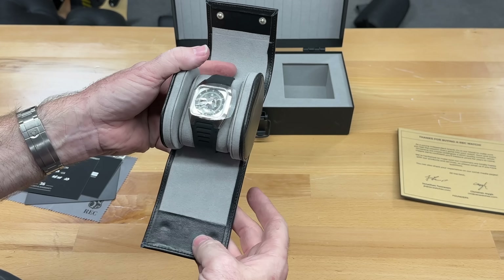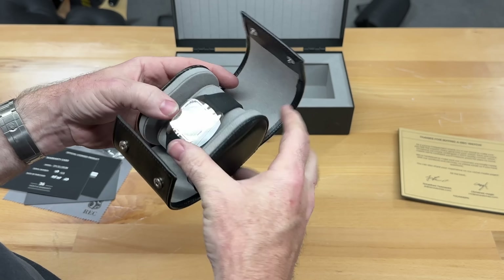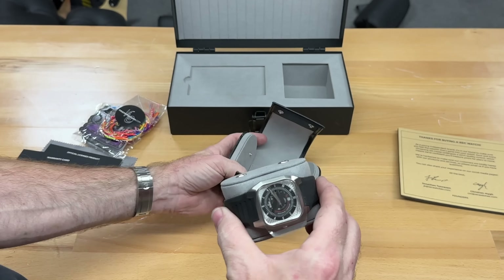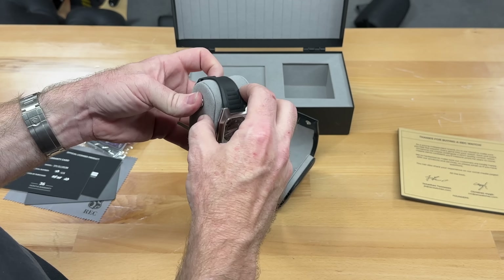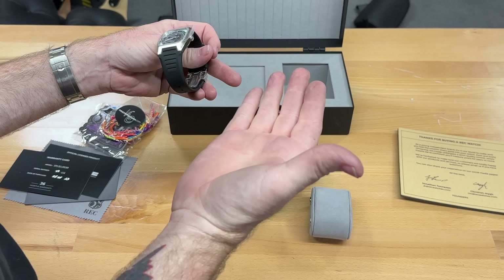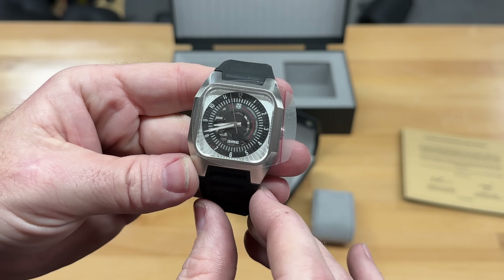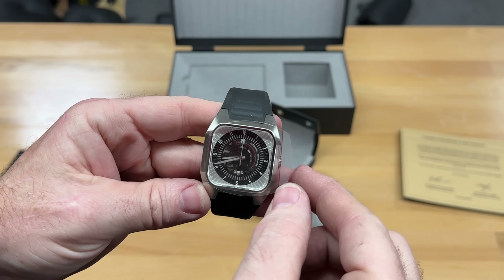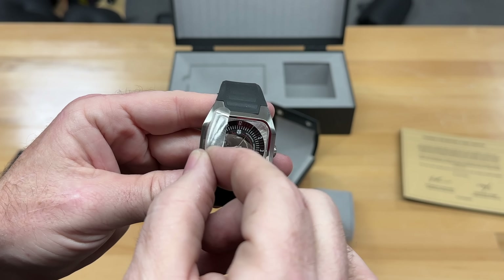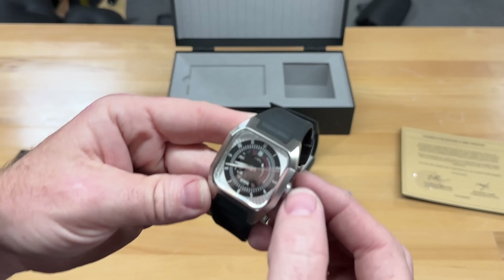Oh, there it is! I see now — it snaps, that's interesting. Okay, my hands are all beat up from working on stuff — sorry. Here's a close-up of the watch. Let's do the actual peel — there it is! I'll set that aside, I might want it later. All right, let's take a look at this thing.